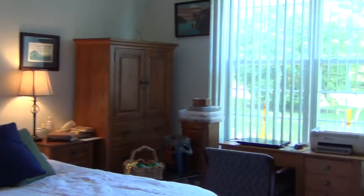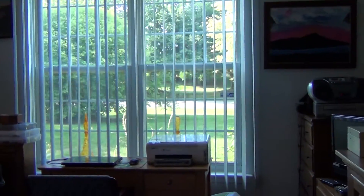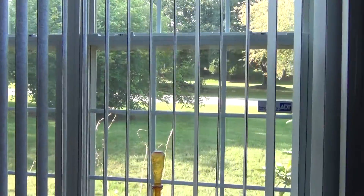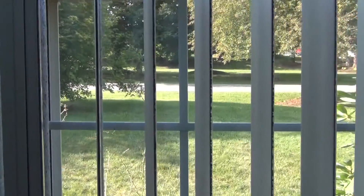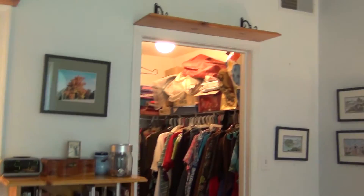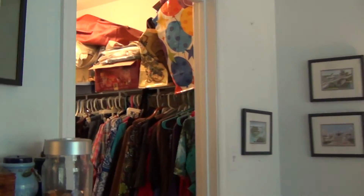The large master bedroom has a great exterior view. It also has a walk-in closet and, of course, a master bath with double sink.